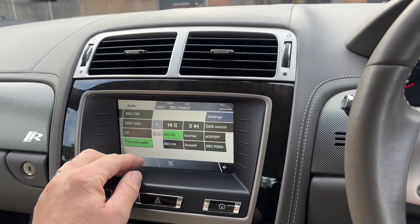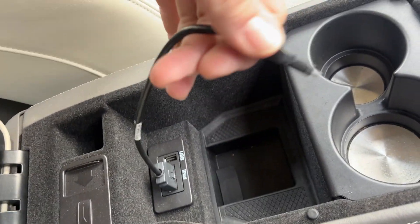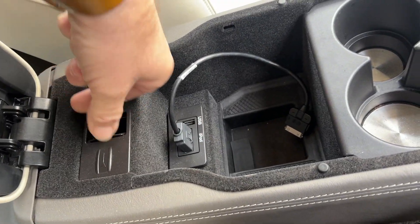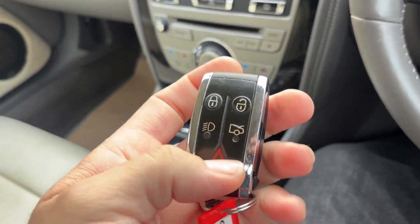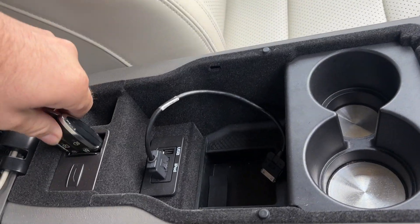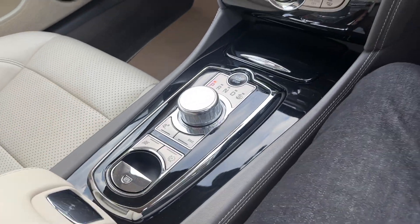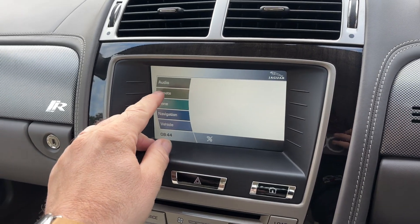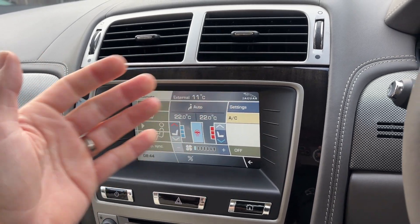Everything on the touchscreen system works: AM, FM, DAB, CD, and portable audio — USB and iPod connectivity. There's a very old-school iPod connector here along with USB. There's also a slot here: if your key battery dies, you insert the key into this slot, it electronically pulls down and allows you to start the car.